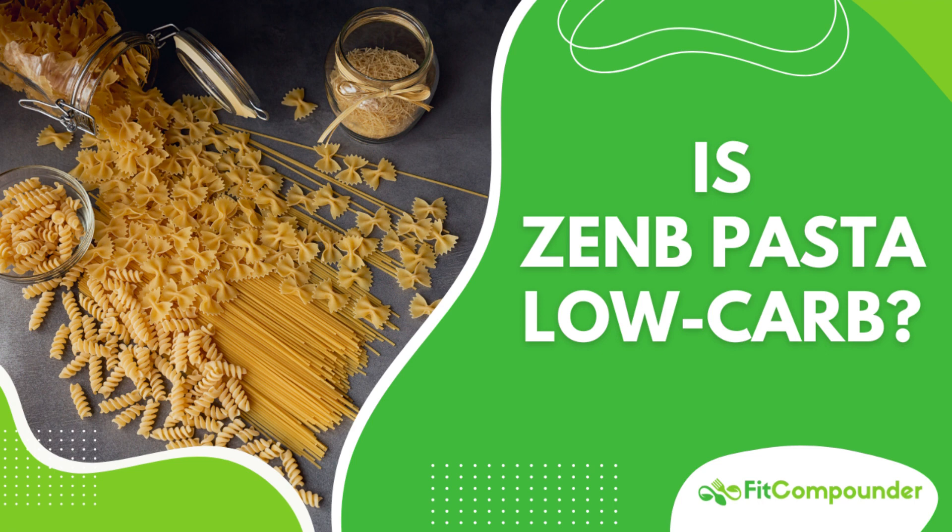What's more, a study published in the American Journal of Clinical Nutrition noted that incorporating legumes, such as yellow peas, into one's diet can lead to improved glycemic control and reduced cardiovascular risk in individuals with type 2 diabetes. This suggests that the yellow peas in Zenda Pasta could potentially have positive effects on blood sugar management and overall health.